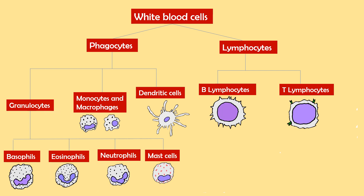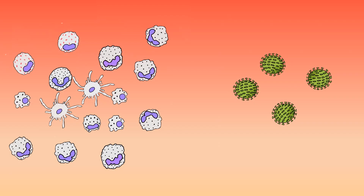Phagocytes are divided into granulocytes, macrophages, monocytes, and dendritic cells. There are four main types of granulocytes: eosinophils, neutrophils, basophils, and mast cells. Lymphocytes are classified into two groups: B-lymphocytes and T-lymphocytes.